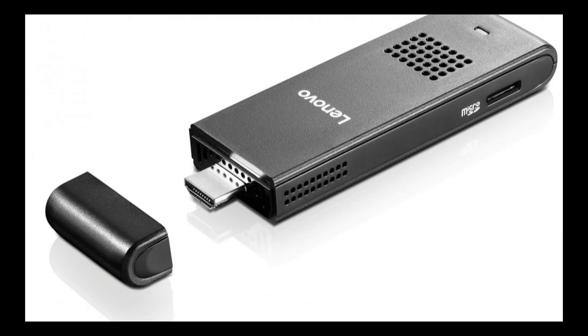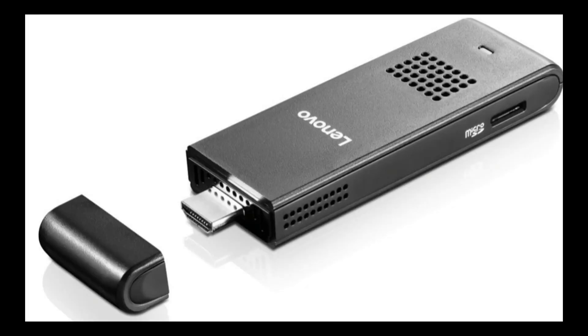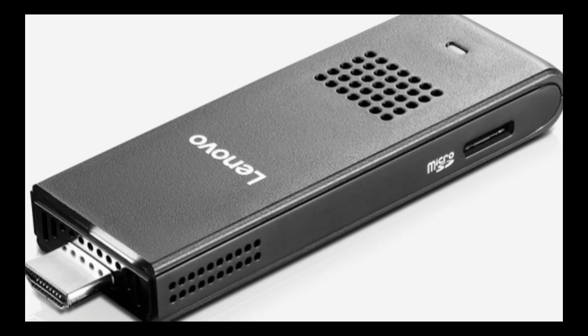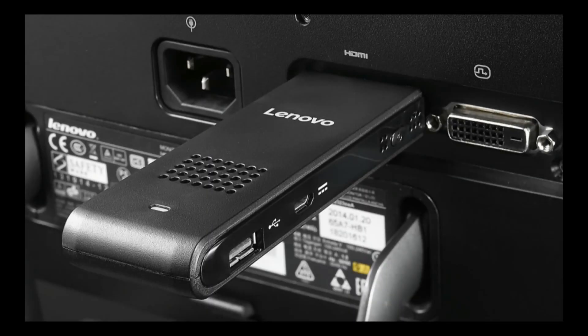It includes one HDMI port, one micro USB 2.0 port, and one SD card reader, along with a small speaker. The stick comes with Windows 8.1 but will be eligible to upgrade to Windows 10. A three-month trial of Microsoft Office is also part of the package. The only items you need to add are a wireless keyboard and mouse.